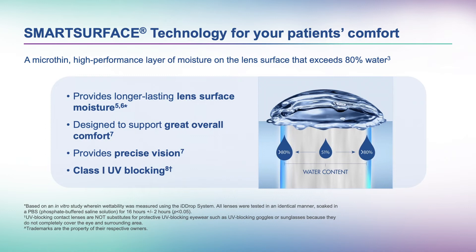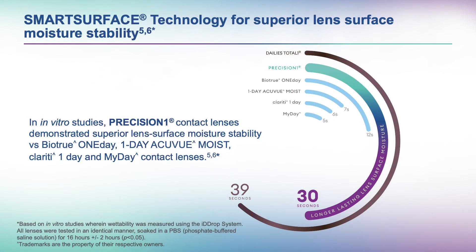In laboratory testing, Smart Surface promoted longer-lasting lens surface moisture than BioTrue One Day, One Day Acuvue Moist, Clariti One Day, and MyDay contact lenses. Precision One lenses offer great overall comfort, precise vision, and feature Class 1 UV blocking, which is the highest level of UV blocking available in contact lenses. The longer-lasting surface moisture was demonstrated through in vitro testing using the evaporation system, in which lenses are immersed in a solution similar to human tears, then removed, and observed to see how long the moisture film lasts before it breaks.